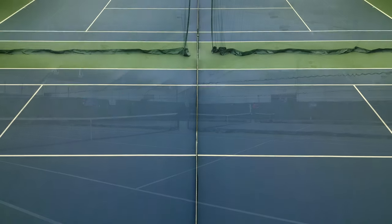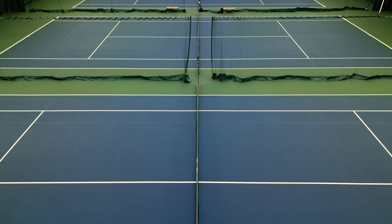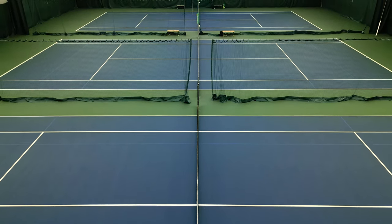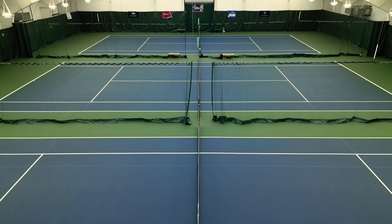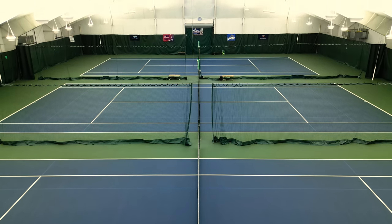The courts provide a truer bounce, sure footing, and suit a variety of players. A truer bounce allows different styles — from heavy hitters to speedy scramblers — to thrive. Our courts were resurfaced in August 2014 and painted the same blue and green as US Open Series courts.